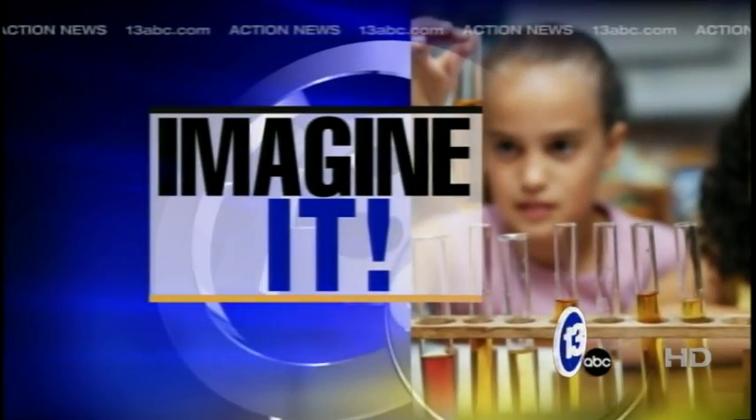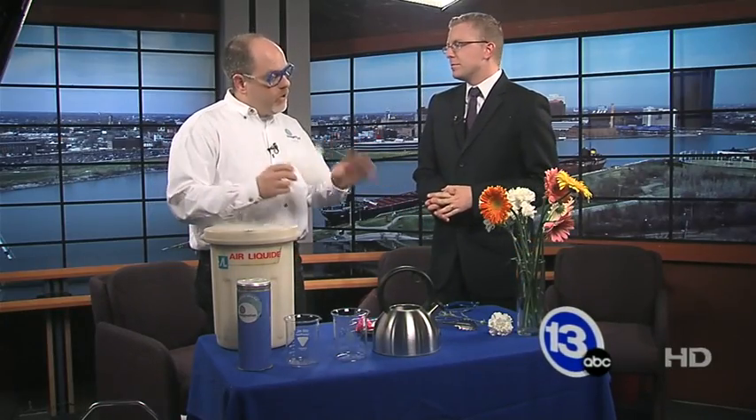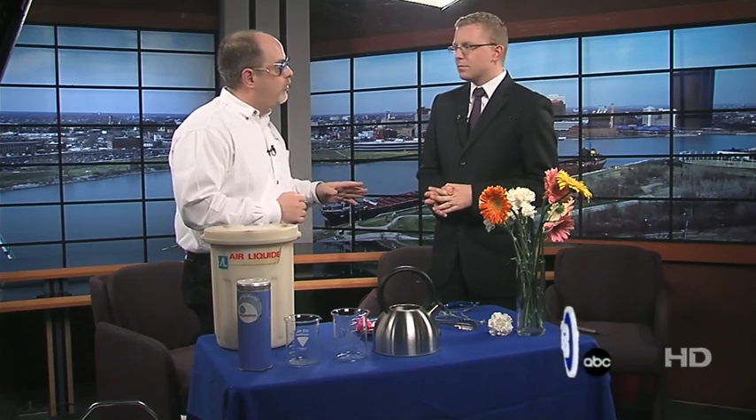Imagine it. Carl Nelson here from Imagination Station. What are we doing for Mother's Day? Well, we're gonna work with some flowers, but to work with them I brought probably the coolest thing — pun intended — you have ever seen in your life. Which is liquid nitrogen.